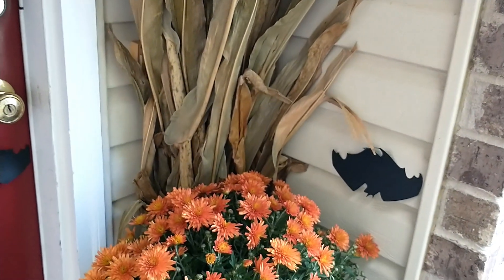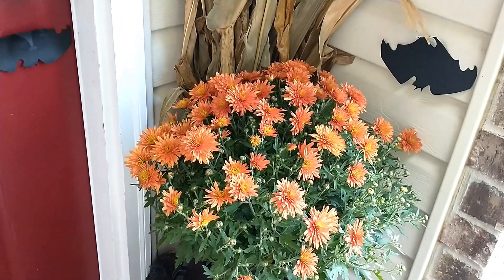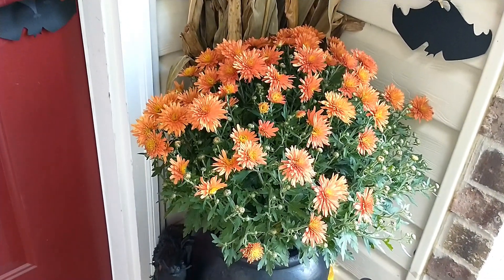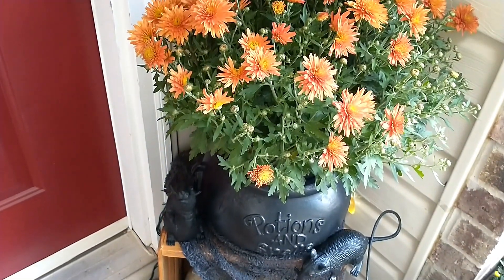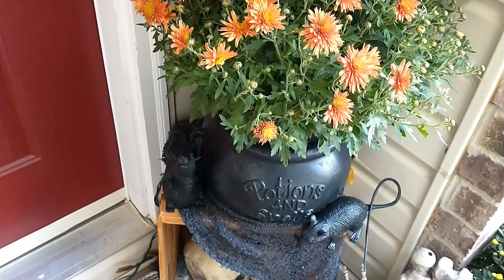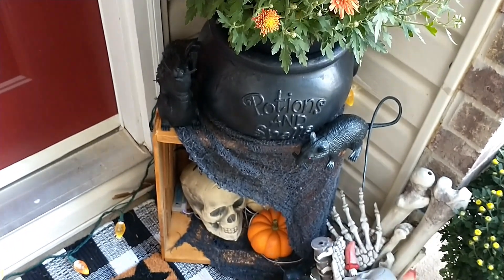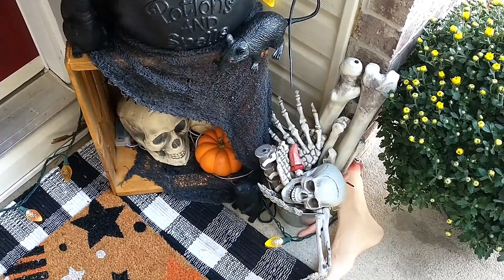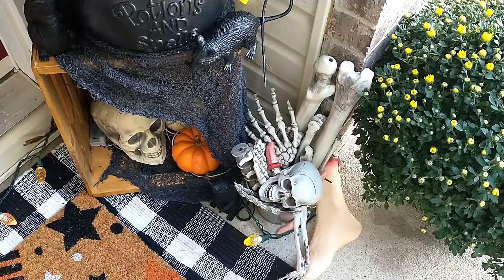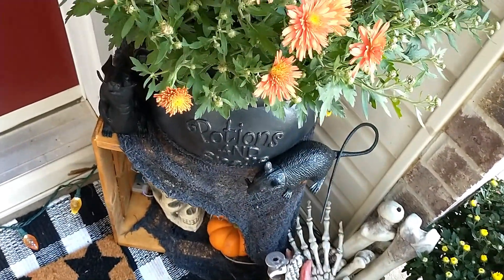Coming down here I have another little mum that I purchased from that local store, and I have it set down in a witch's cauldron that I purchased from Goodwill. It's sitting on this wooden crate that I also purchased from Goodwill for $6. The wooden crate was unfinished — I brought it home, stained it, and then just set it out here on my porch.